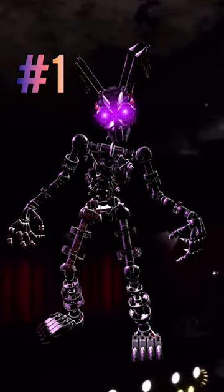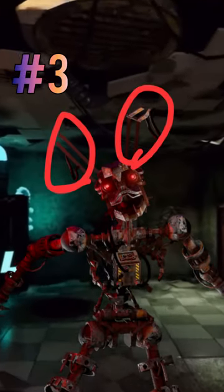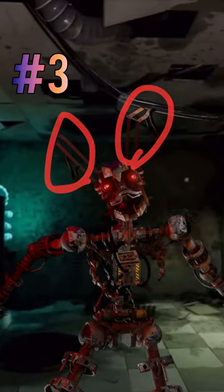The endoskeleton stands at seven feet tall. Its entire body is discoloured as if it had survived a fire. It has two long antennae on top of its head that resemble rabbit ears.